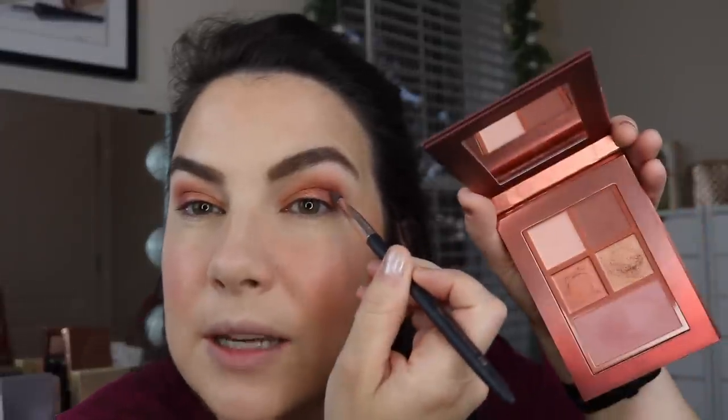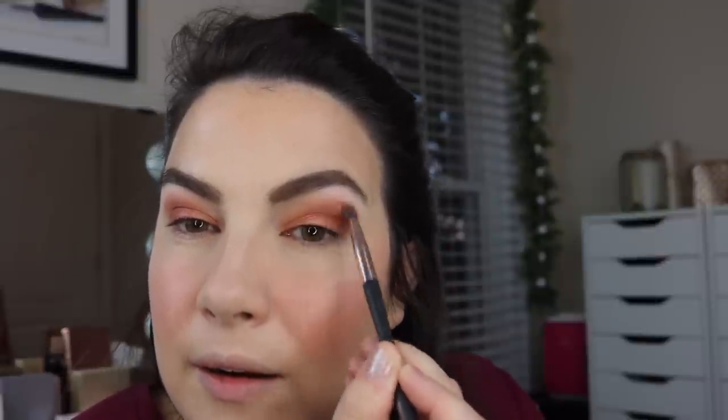Last thing I'm going to do is pick up that darkest shade with my Profusion small pointed brush — it is buildable. So if you want to get a little more drama, you can bump up the color intensity just a little bit. I just want to show you how far it can go and you can decide if it's something you like. I've been doing smoky shadow sticks on my lower lash line a lot lately, but for the purpose of sticking to this palette, I'll do a little bit of that shadow down on the lower lash line as well.